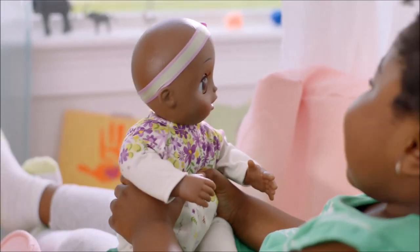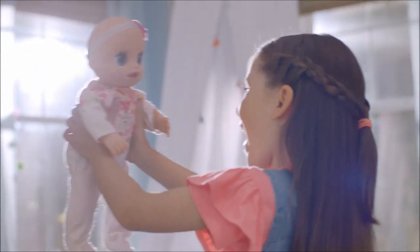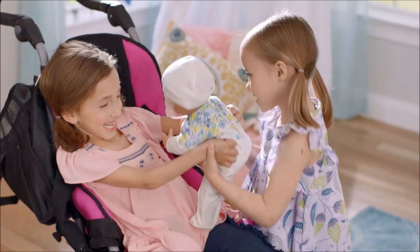Real As Can Be Baby responds to sounds on either side of her. She also recognizes her orientation, and she knows when she is being moved, burped, rocked, or bounced.